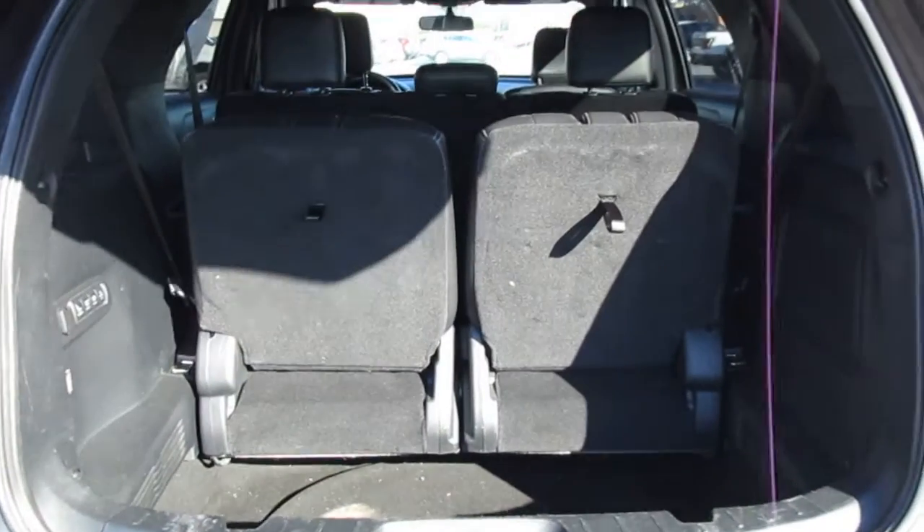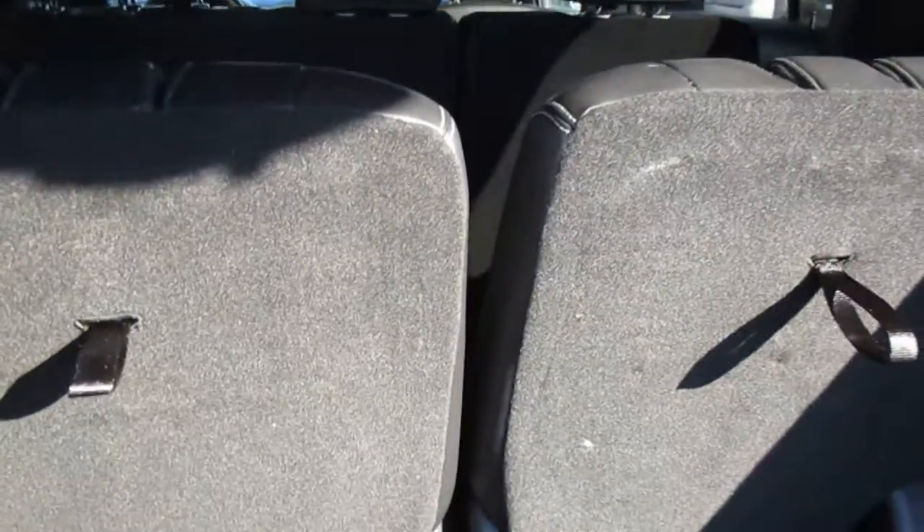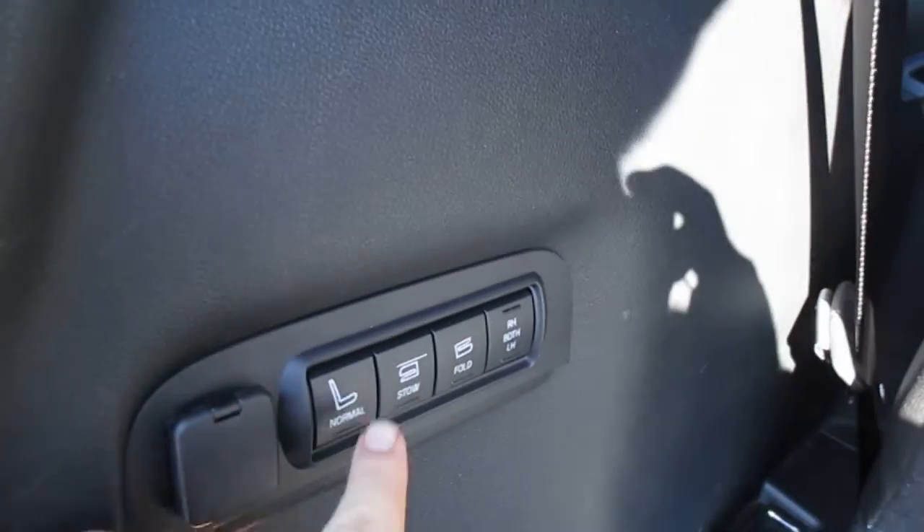It has third-row seats, which are powered by this button right over here. You can fold them however you want to do it.